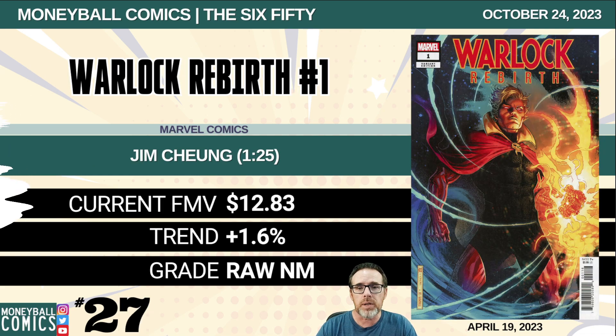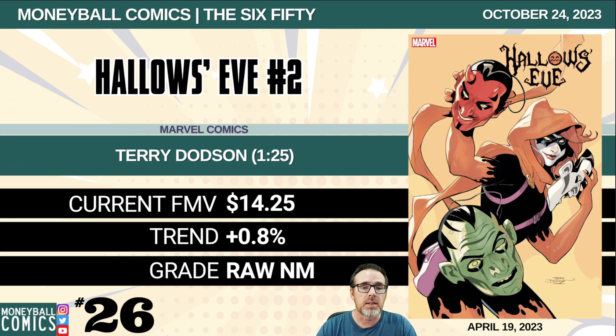Number 27: Warlock Rebirth number one from Marvel Comics. This is the Jim Chung 1-in-25 retailer incentive. $12.83. Number 26: Hallow's Eve number two from Marvel Comics. This is the Terry Dodson 1-in-25 retailer incentive. $14.25.